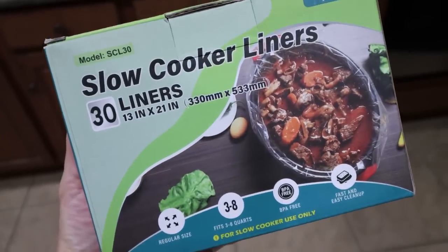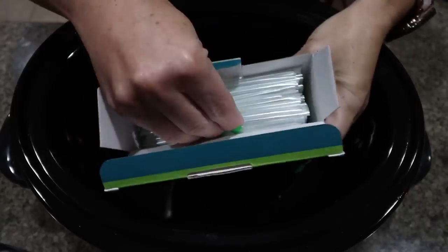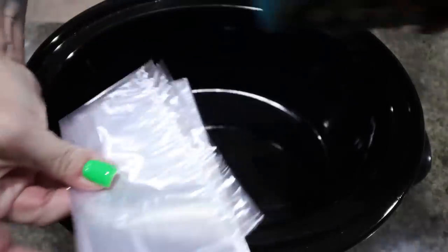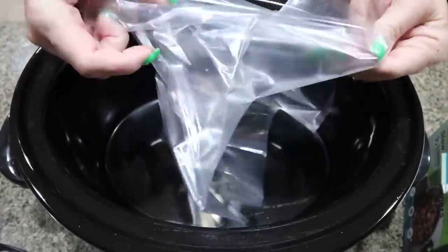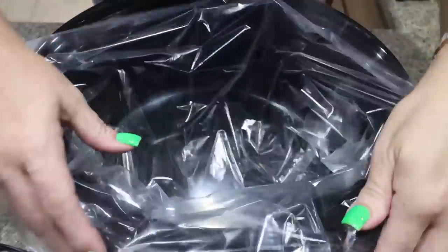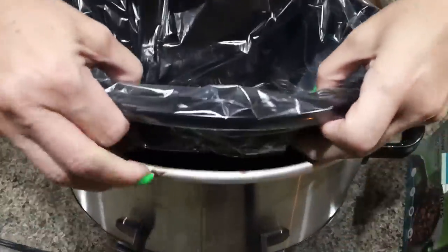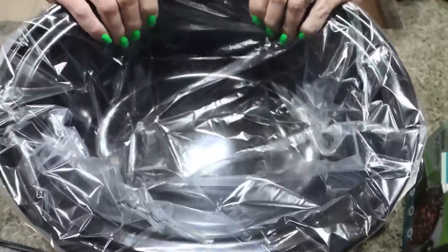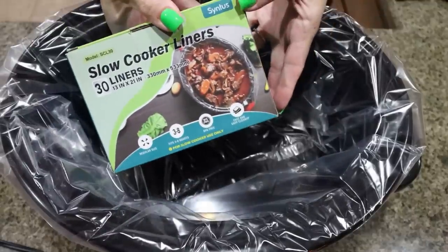I'm using my slow cooker liners from Scentus — I got these off Amazon. I'm obsessed. I love that they are folded individually, so they're very easy to get out of the box and the quality is a 10 out of 10 — much more affordable than any other slow cooker liner. They're very easy to use: just unfold them, place them in your slow cooker, and they fit all slow cooker sizes from three to eight quart.